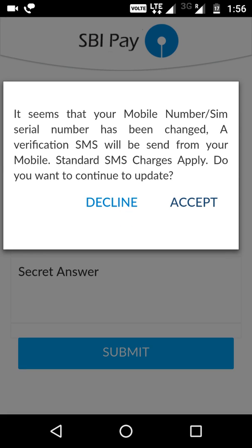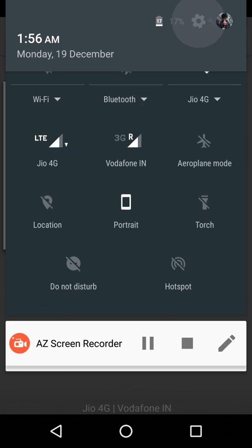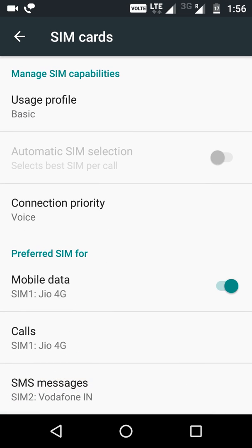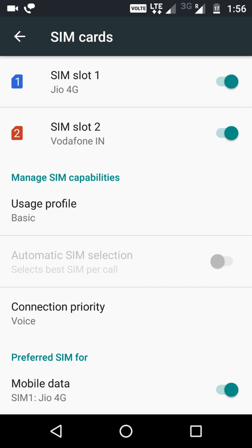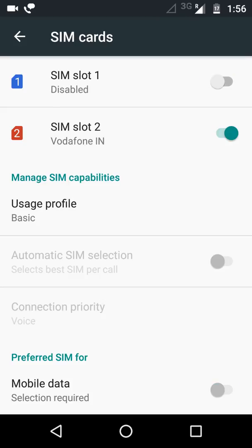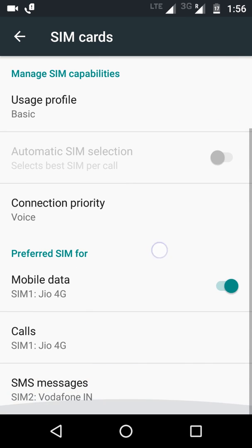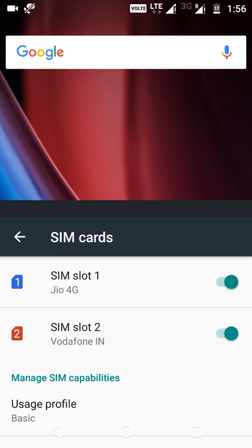The same problem still exists. Go to Settings again, then SIM cards. The SMS messages are set to Vodafone — the one linked to my bank account — but the problem still isn't solved. What you need to do now is switch off your other SIM (the one you're not using for banking) and switch it on again. For me, I need to keep Jio 4G on since my internet comes from there.